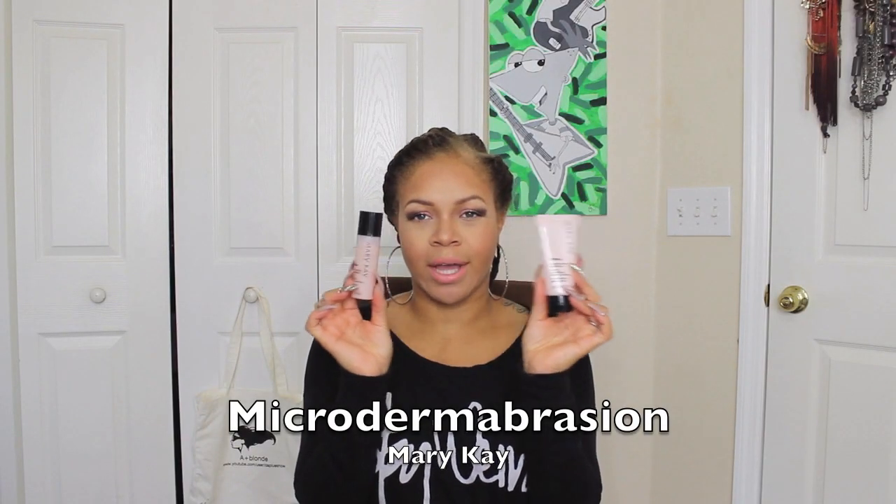And if you don't wear makeup all the time, you can still use these products just as well. The two products that I am talking about are the Matte Mineralized Volcanic Ash Exfoliator and the Mary Kay Microdermabrasion Set. Let's first talk about the Mary Kay Microdermabrasion Set.